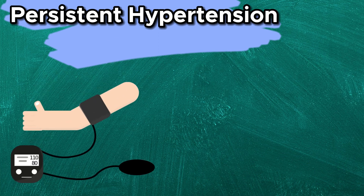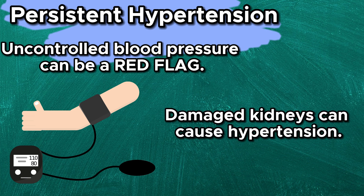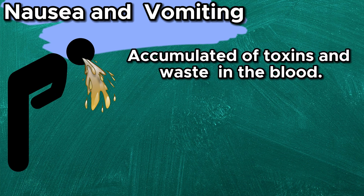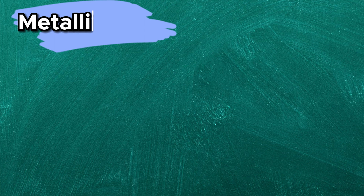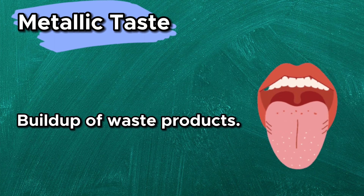Persistent hypertension — uncontrolled blood pressure can be a red flag. Kidneys help regulate blood pressure, so their dysfunction can cause hypertension. Nausea and vomiting — the accumulation of toxins and waste in the blood can lead to persistent nausea and vomiting. Metallic taste — a persistent metallic taste in the mouth is often reported due to the buildup of waste products.